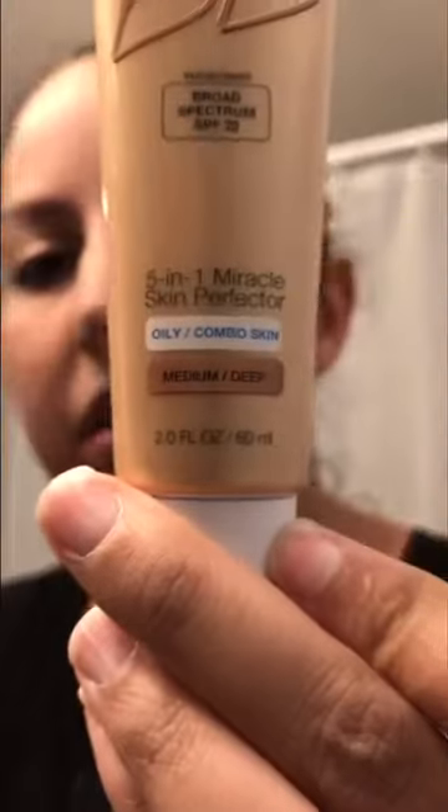Once you're done with color correcting, my next step is BB cream. My favorite one is by Garnier — I've been using this for years. I get the one for oily/combination skin in medium deep. There's also a light/medium shade, so there are two color options. I used to get the hydrating one but it made my skin look oilier more quickly, so I switched to this one.